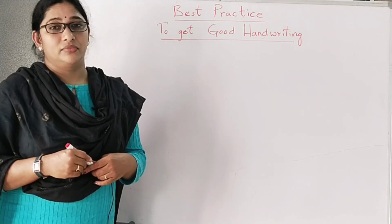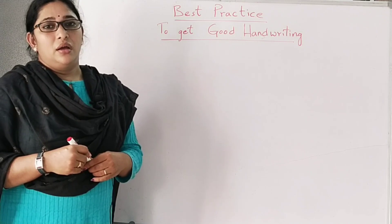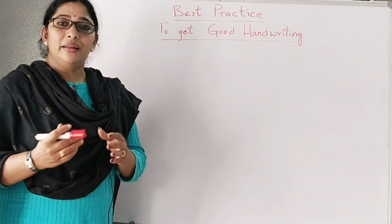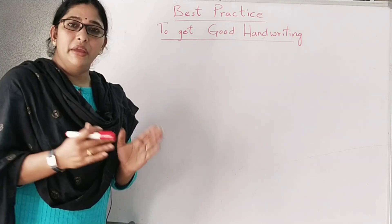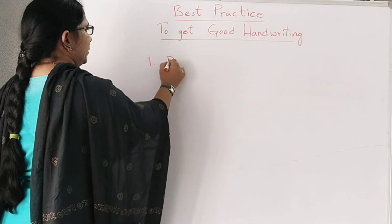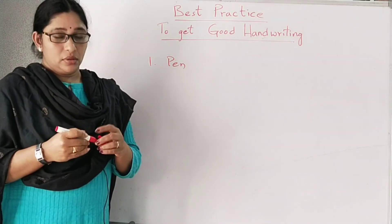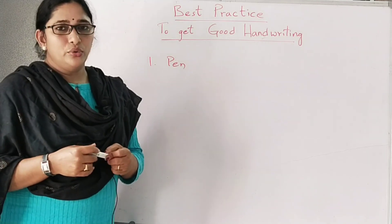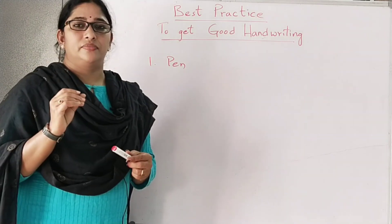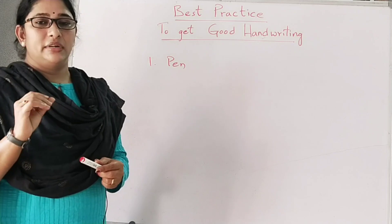Handwriting is the first impression. When you write any exam, handwriting plays a major role in scoring good marks. The pen you are using should not disturb you and should be very comfortable to write continuously for two to three hours.